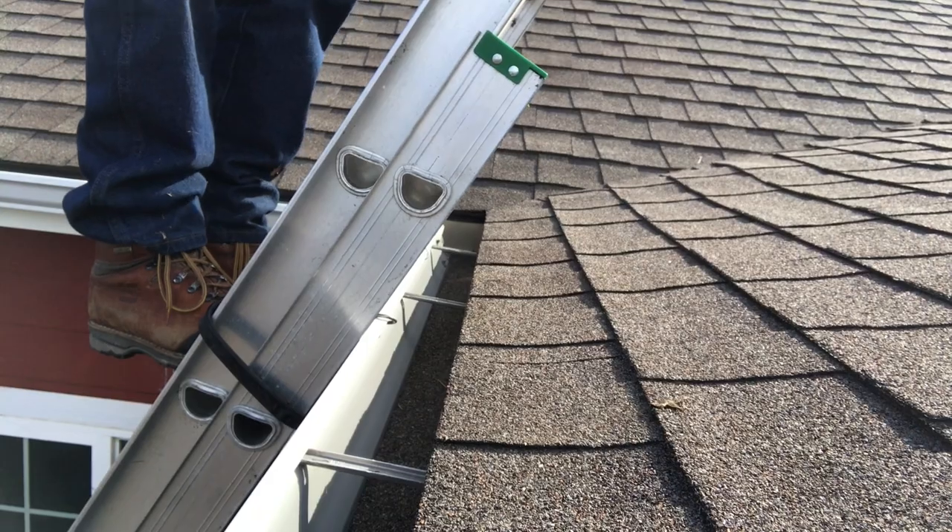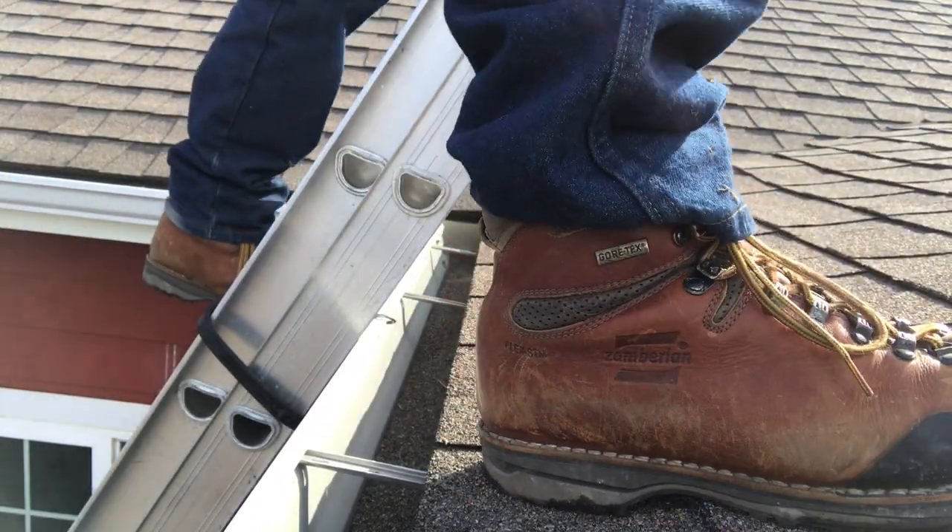If you set it up correctly, it's not going to move, slide out from under you, or tip over on you. Slow and smooth — no jerky motions or nervous half steps. You've got to commit to the move and make it. Again, this is where having your ladder strapped off and that three feet of ladder above the gutter is going to help with your confidence and your safety.